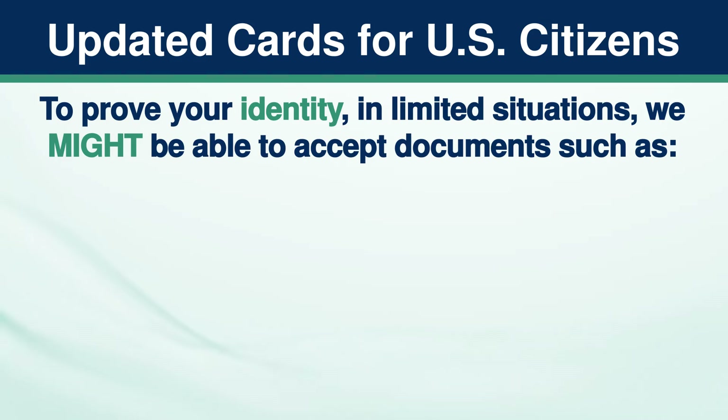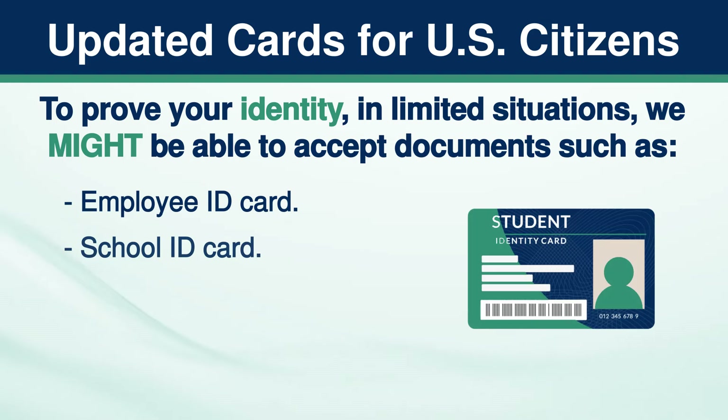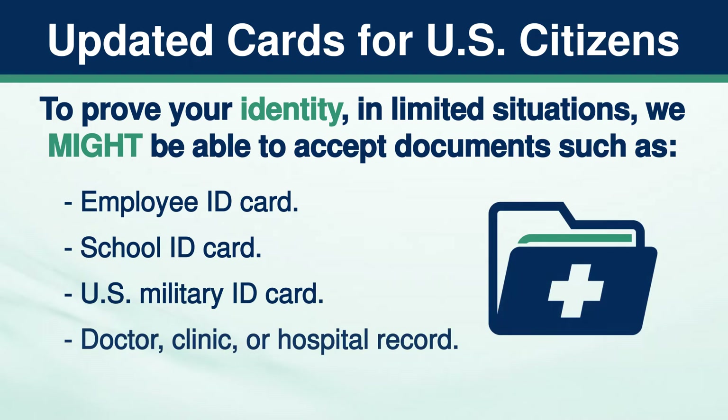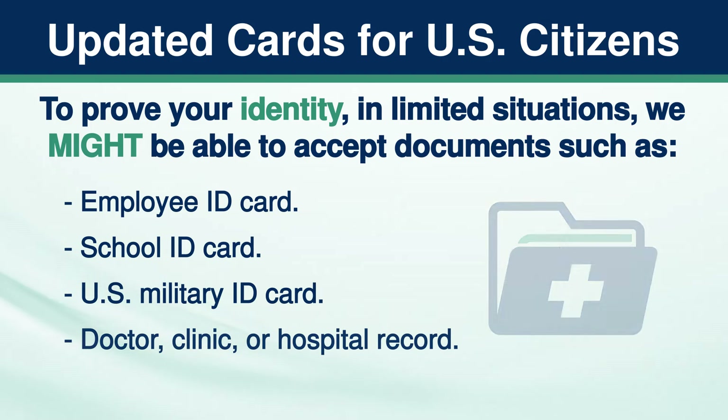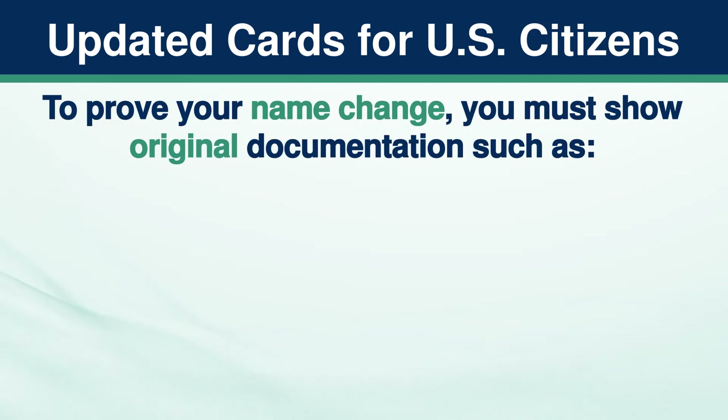To prove your identity in limited situations, we might be able to accept documents such as an Employee ID card, School ID card, U.S. military ID card, doctor, clinic, or hospital record, or health insurance card — not a Medicare card.